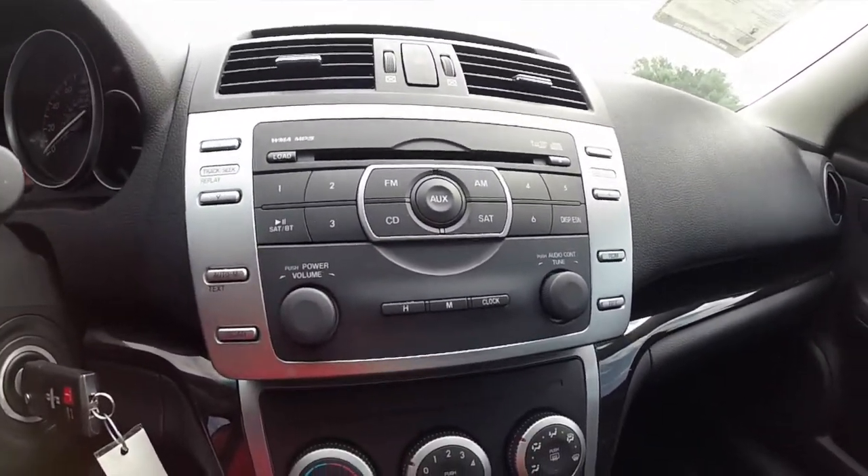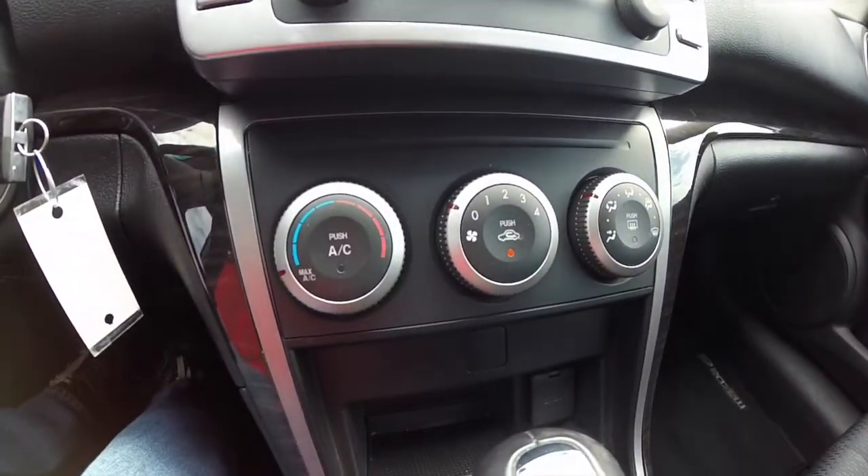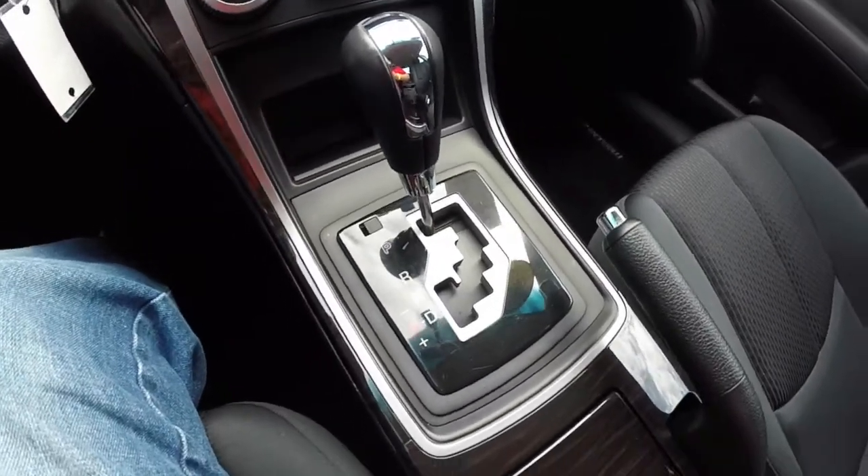6-disc CD changer with WMA and MP3 playback. Air conditioning. Automatic transmission selector with manual shiftability.